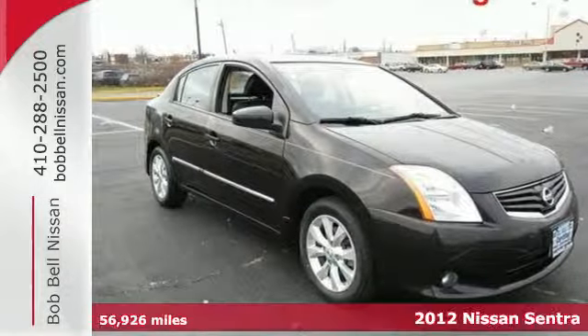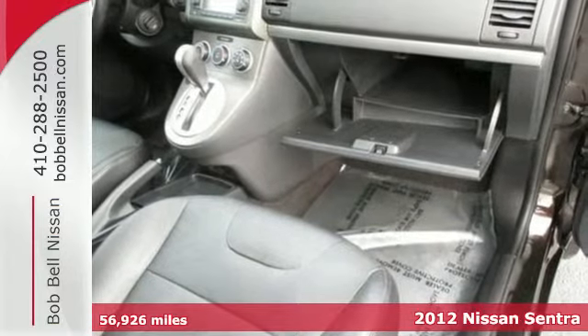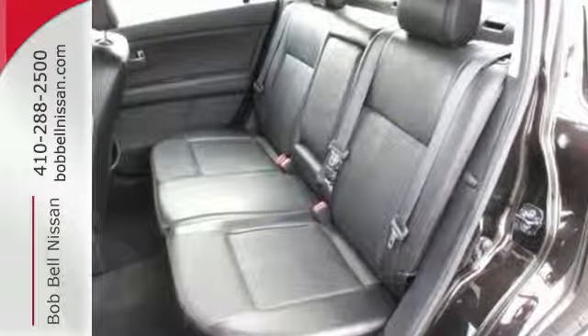It's a 2012 Nissan Sentra. This affordable sporty compact sedan comes with features that will make driving easier for you and your passengers. You'll enjoy the air conditioning and CD player for your listening pleasure.